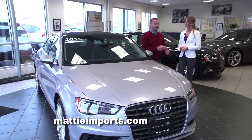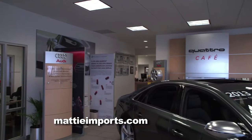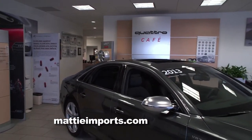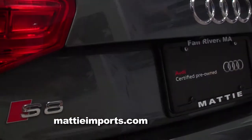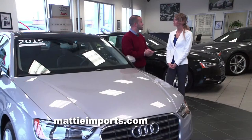Thanks Victoria. This is Maddie Imports. It's a family-owned dealership — we've been here since 1981, family-owned by the Maddie family. We specialize in Audi and Volkswagen, new and pre-owned, as well as some other off-brand vehicles. So we've got a great selection here.